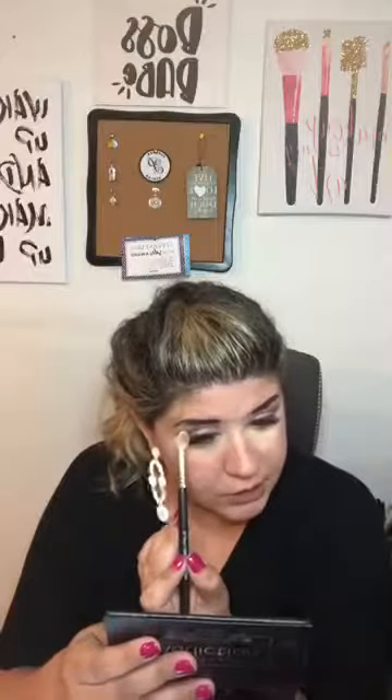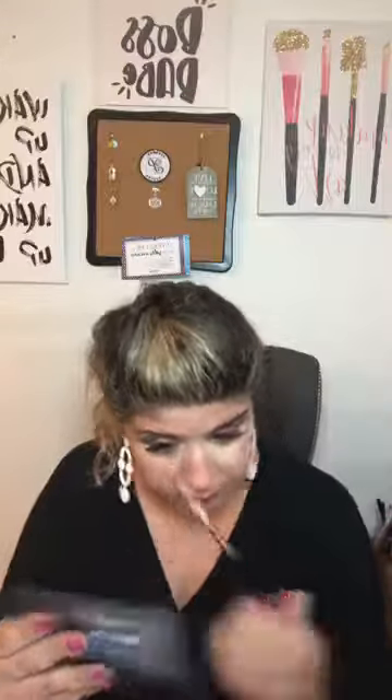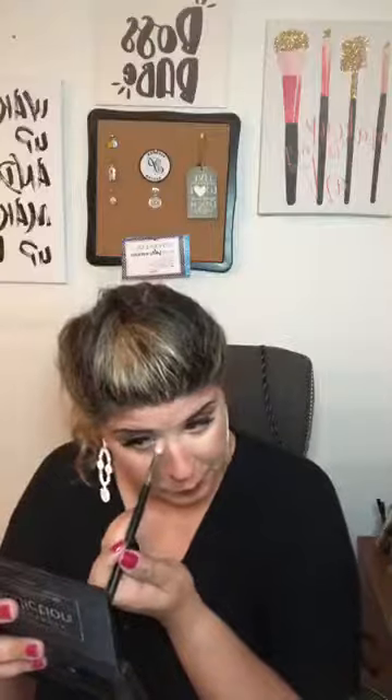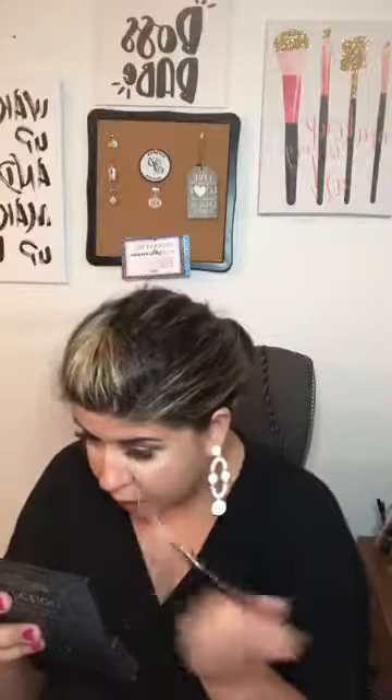You haven't even seen the best part — this is just the concealer, I haven't even put a highlighter on yet. I'm about to brush off some of the setting powder I have on my face, and then I'm going to show you guys how I do my foundation.